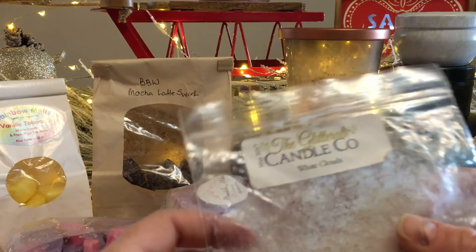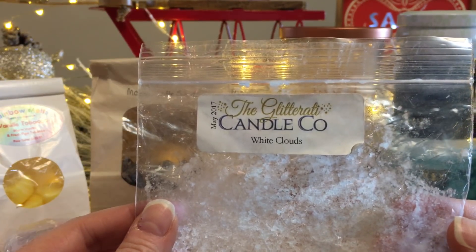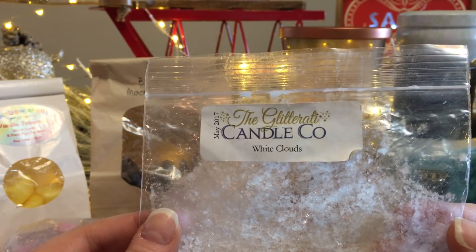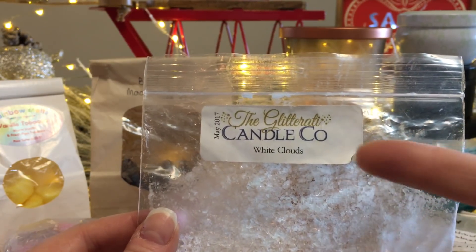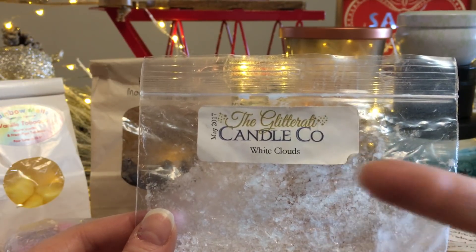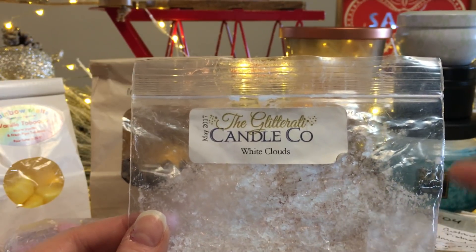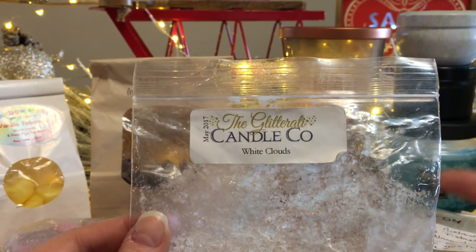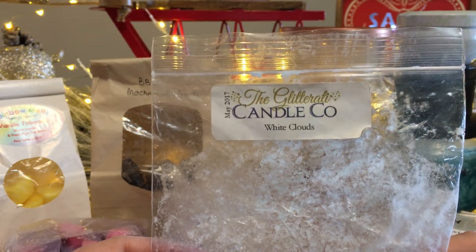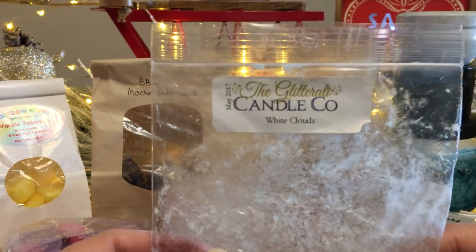I was very sad to see this one go — White Clouds by The Glitterati Candle Company. If I ever made it onto a customs list I would get this in a loaf. A tiny little bit goes a long way — this is probably the strongest Glitterati scent I've purchased. It was fantastic and it was from May 2017. I exclusively melted this in my bathroom and it threw throughout the house.